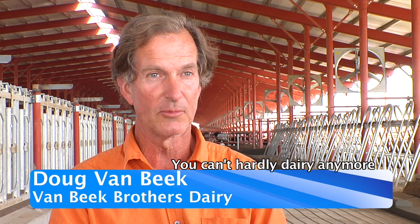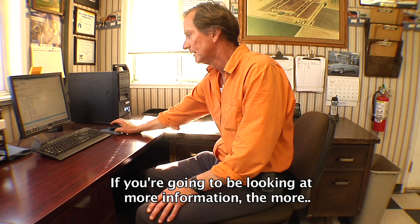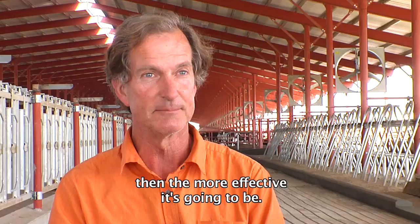You're going to be spending time on a computer anyway, so why not spend that time more effectively? If you're going to be looking at information, the more the better — the better the information is that you're looking at, the more effective it's going to be.